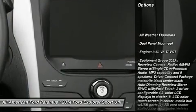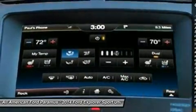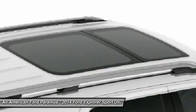Anti-lock braking system, power passenger seat, power lift gate, steering wheel audio controls, power steering, adjustable steering wheel, aluminum wheels, keyless entry, four-wheel disc brakes, four-wheel drive.